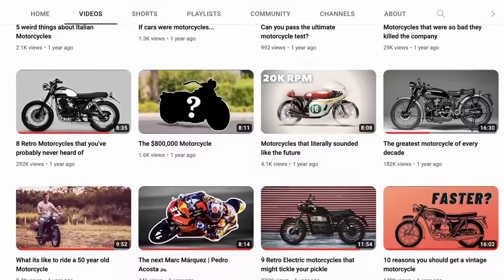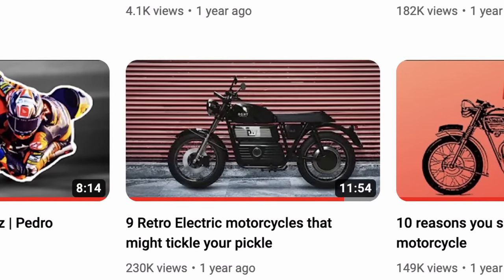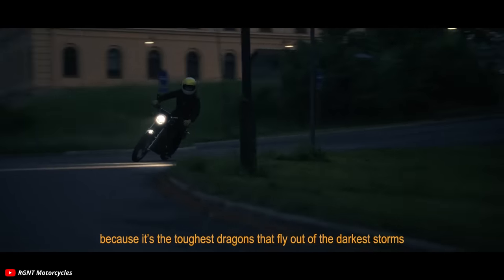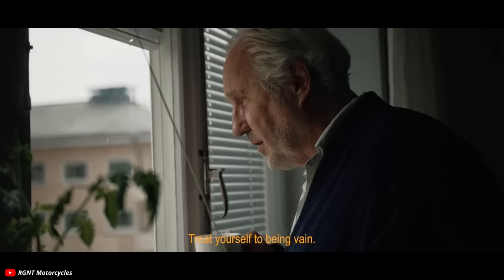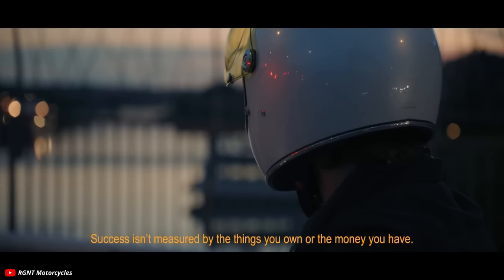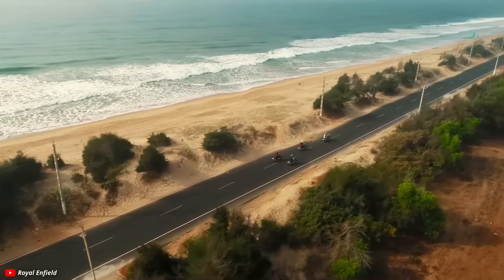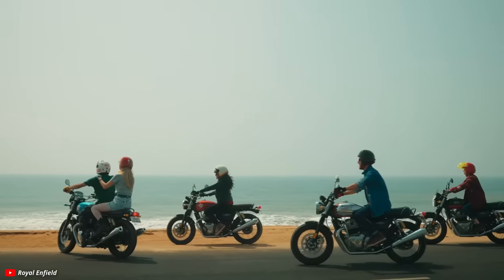If you've been around my channel for a while you know I used to make videos about retro electric motorcycles. At that time I was fascinated with different companies taking a stab at a classically designed electric bike, which does come with challenges — like why does that bike have a gas tank? At this point no major manufacturer has made a retro electric bike. Royal Enfield did just recently buy a large share of an electric dirt bike company, so one has to wonder if they're investing in the future and maybe trying to build an electric Interceptor down the road.